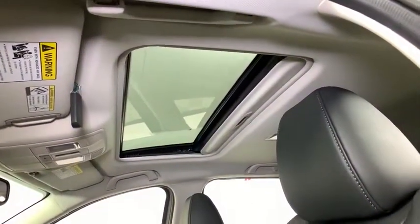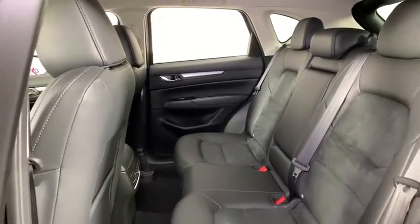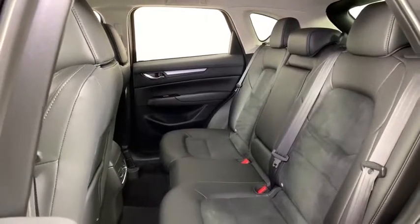Remote keyless entry, brake assist, tachometer, overhead console, power rear liftgate, power driver's seat, front reading lamps, and tilt steering wheel.